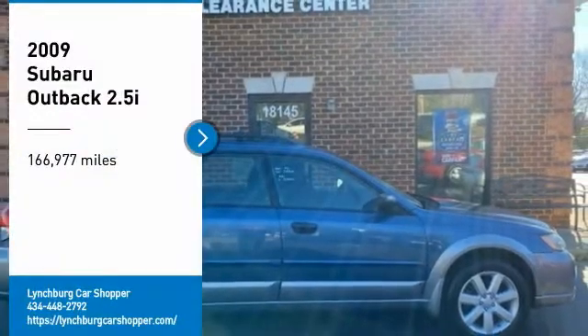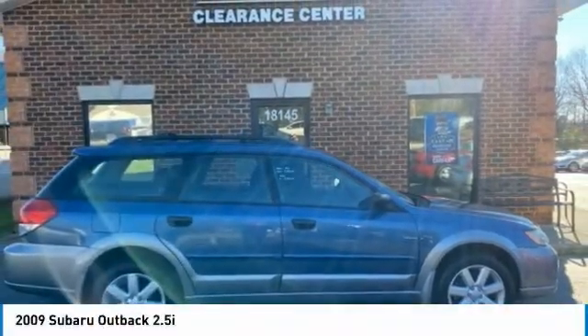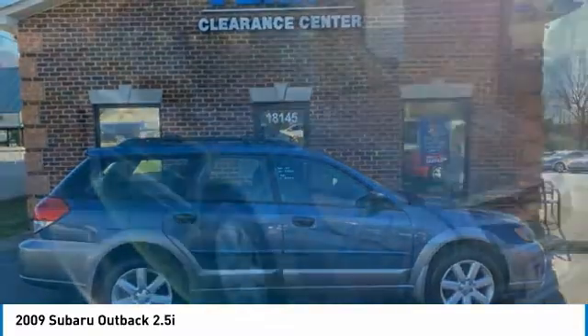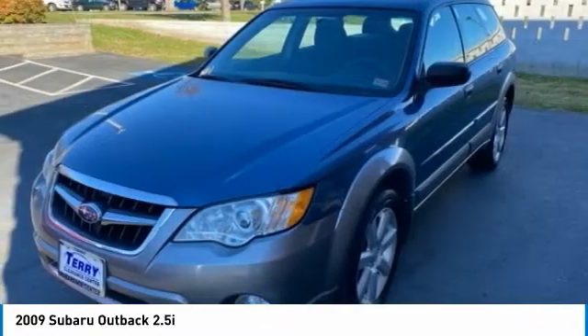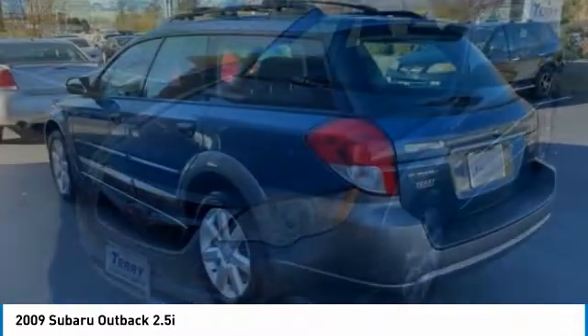Come test drive the 2009 Outback. Take the go-anywhere capability of all-wheel drive and plenty of room for cargo and companions, and you've got the Subaru Outback. Let the adventure begin.